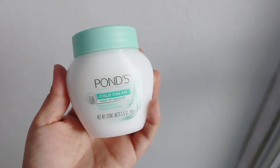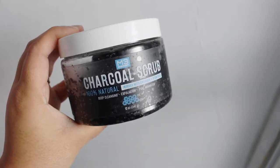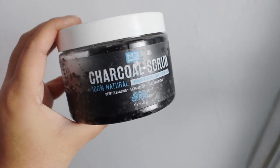Tonight we're starting off with my Ponds cold cream. I didn't wear much makeup today but I did wear some mascara and I just want to make sure I take that off. It kind of wore off earlier, but either way I want to make sure it's clean. I try to rub it in not too harshly.